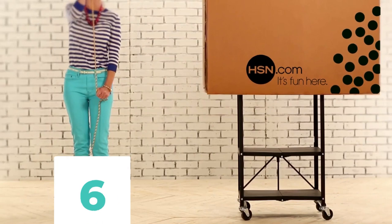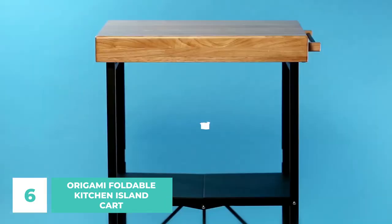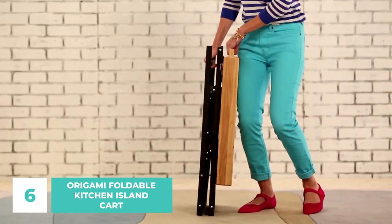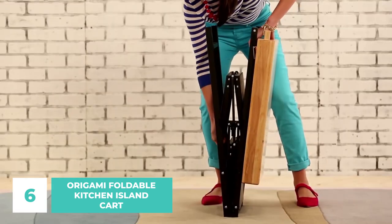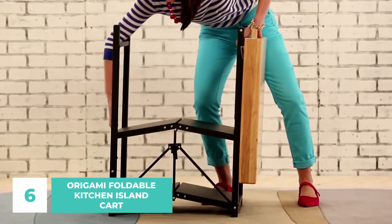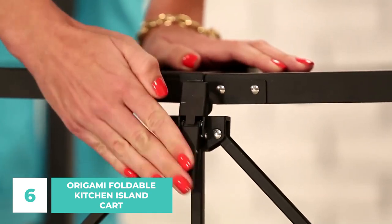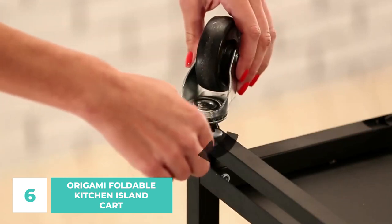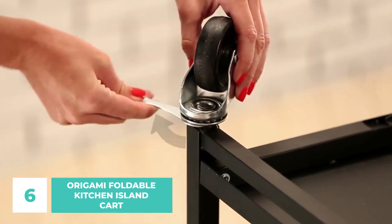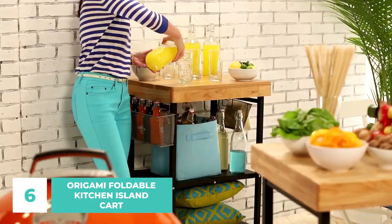Number 6: Origami Foldable Kitchen Island Cart. Looking for a stylish and functional addition to your kitchen? Look no further than the Origami Foldable Kitchen Island Cart. This handy cart is perfect for meal prep, entertaining, and extra storage. It features a sleek design with two shelves and folds up for easy storage when not in use. It's perfect for small spaces and can be easily stored away when not needed. Plus, it's got a sleek, modern look that will complement any kitchen decor.